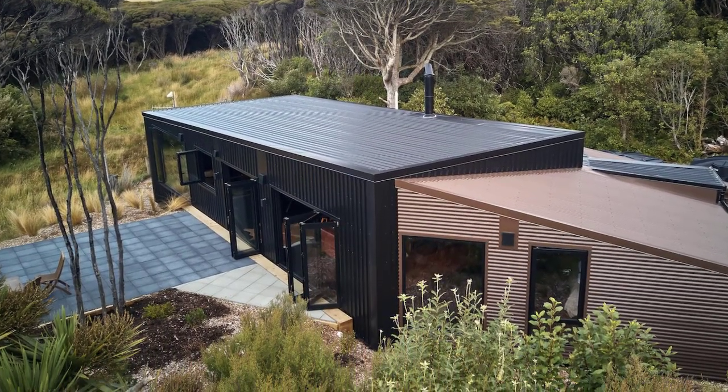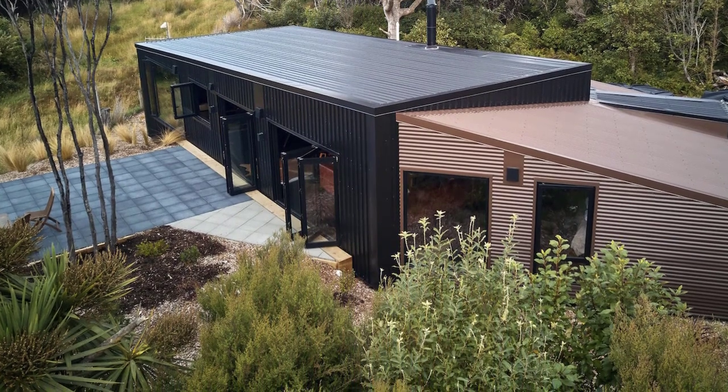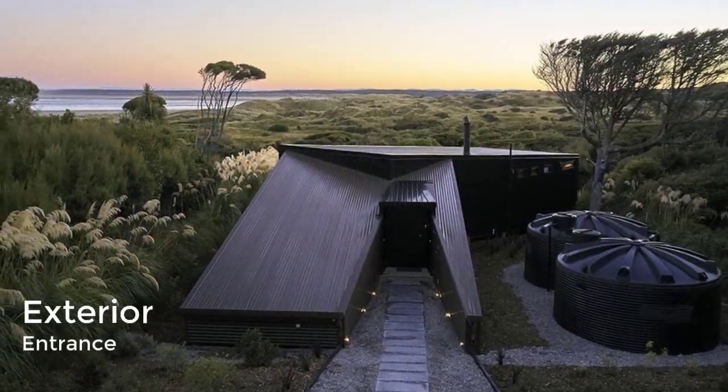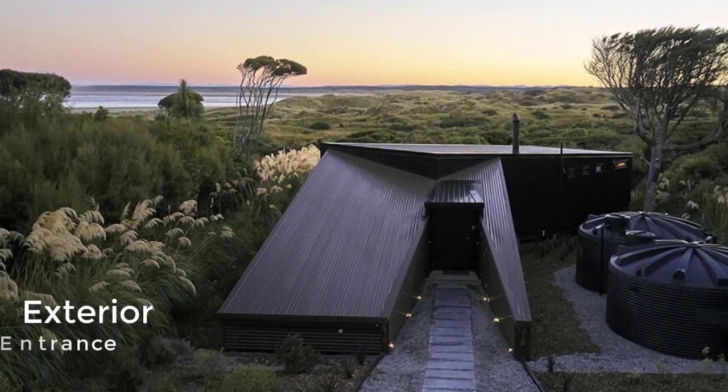The metal-clad house has a cranked floor plan, with two linked forms that wrap around one of the windswept native beech trees, and openings reveal views across the dunes, the ocean, and snow-capped mountains.